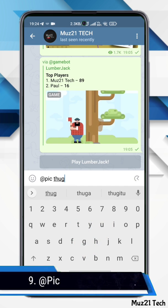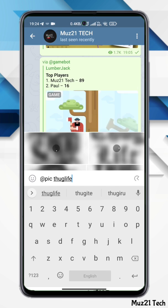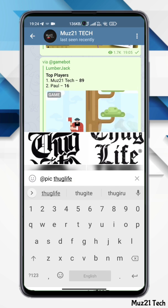This bot helps you find and share images with your friends. Simply open any of your chats and type at pick and something in the message field, then tap on a result to send.